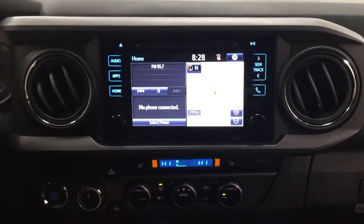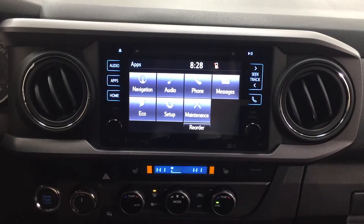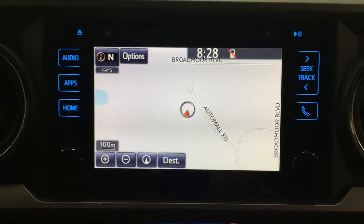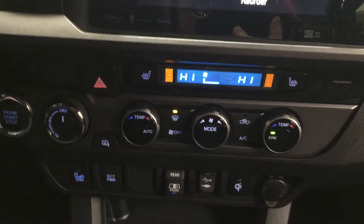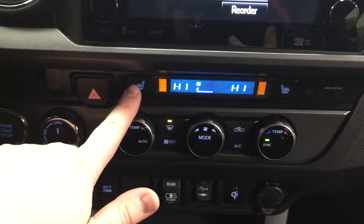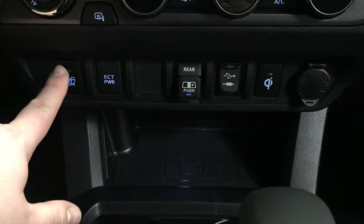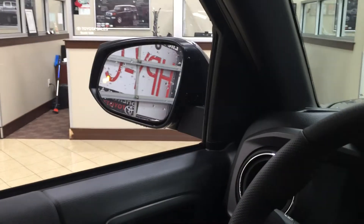Looking at your center dash and touch panel display, in your apps menu you'll see navigation, audio, phone, and a couple of additional features. The navigation system is visible on screen. Down below you'll see your 4x4 select, hazard lights, heated seat controls for driver and passenger with three different temperature settings, dual zone climate control, heated mirrors, and blind spot monitoring on/off — when you turn it on it lights up in the mirrors.